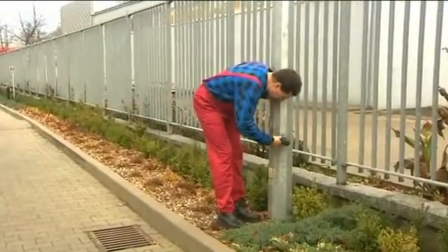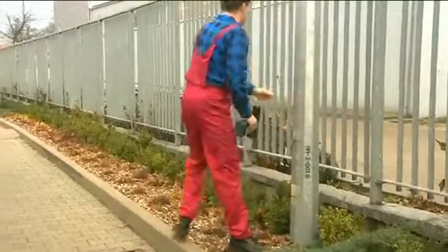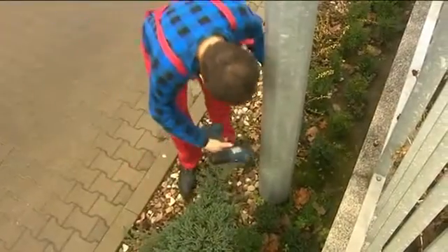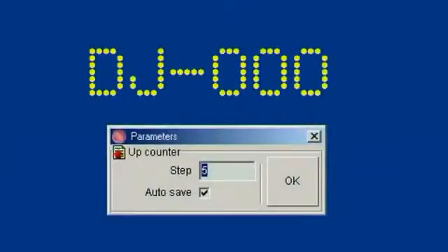Marking and numbering poles along long sections of the street is child's play when using the Handjet printer. It has an automatic counter which records every subsequent object being marked. In each text, different counters can be used, which will give ascending numbers, descending numbers, or any other at the user's discretion.